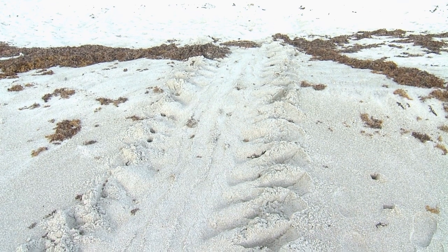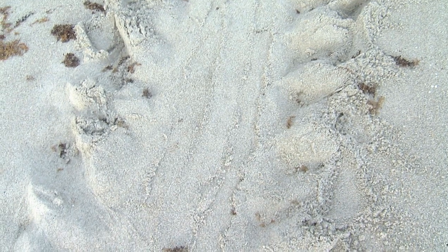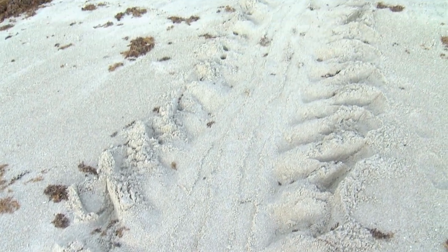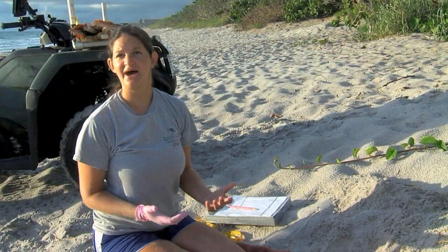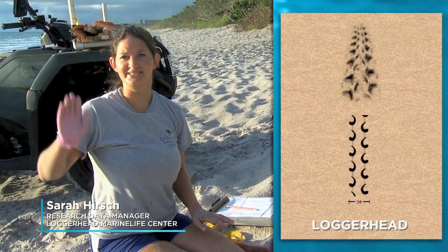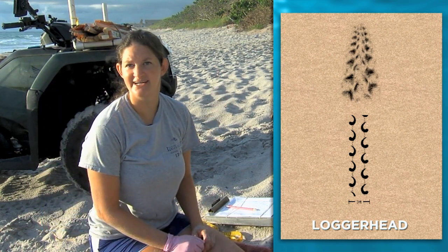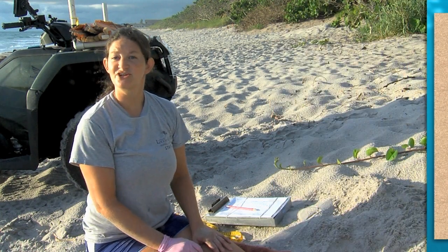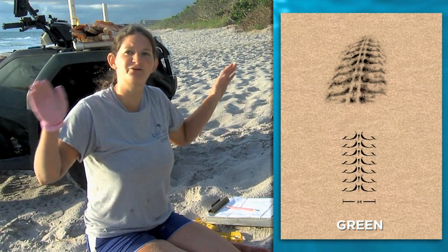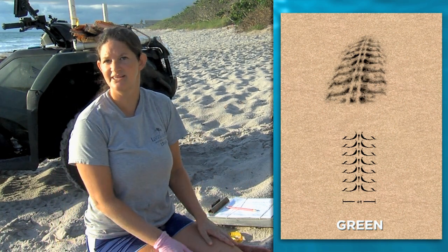This may look like ordinary sand, but to those in the know, this sand and the delicate patterns in it hold many clues as to exactly what kind of turtle made these tracks. Each of the different species crawls in a different pattern. The loggerhead sea turtles crawl with an alternating gait — they're moving their flippers one at a time, and we can see that in the sand. The green sea turtles actually crawl with a simultaneous gait, so they're crawling with both flippers coming up the beach at the same time, and that leaves a different pattern in the sand.